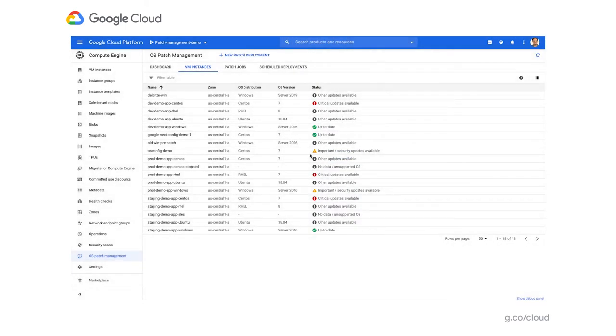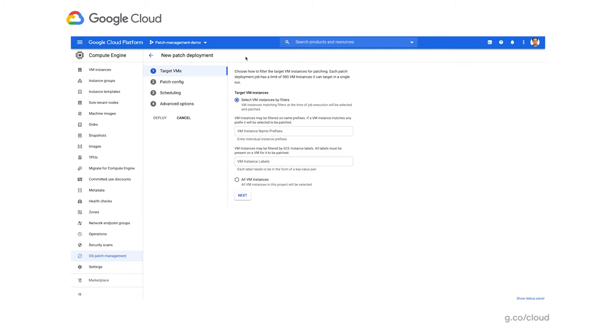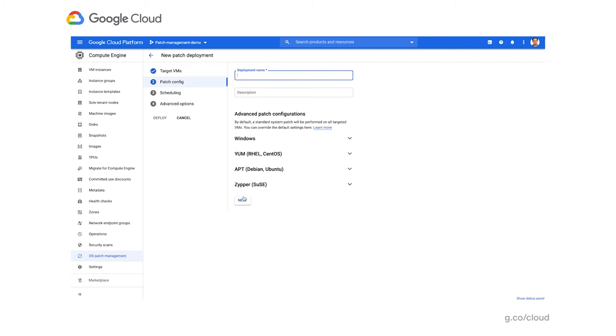That completes the first two parts of the demo — onboarding and getting patch compliance. Now as an admin, I want to fix these problematic machines by creating a deployment that installs patches and brings VMs back to compliance. Clicking on patch deployment, there are four questions for patch admins. First: what VMs to patch? We give you a lot of flexibility — filtering by GCP project, zone, region, or using labels, tags, and name prefixes. In this case, I'm using the label 'environment: dev' to patch all my dev machines, or I could choose to patch all VMs.